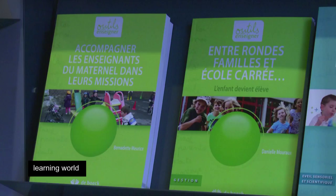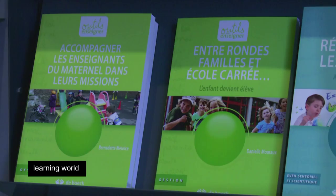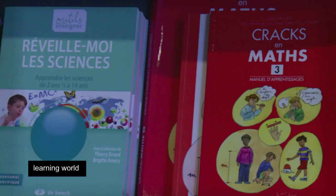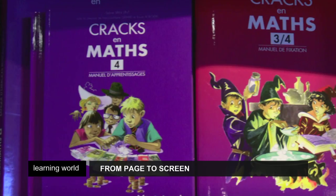Many textbooks have evolved into a toolbox that the teacher can use as he or she wants. That's the case, for example, in the Crack in Math series, to which François-Marie Gérard contributed. Crack in Math is a mathematical collection for primary education, and its unique point is to present a set of relatively open situations — problems of daily life that children are certain to face.